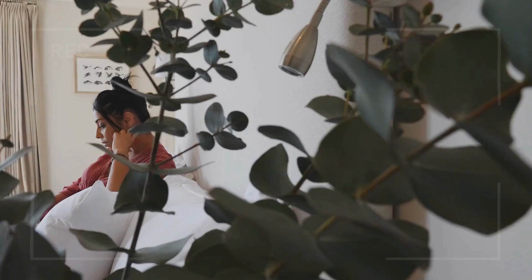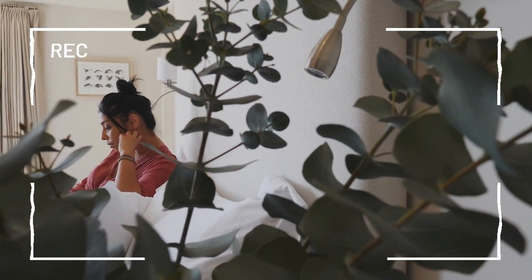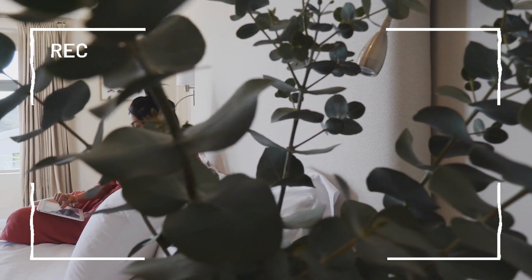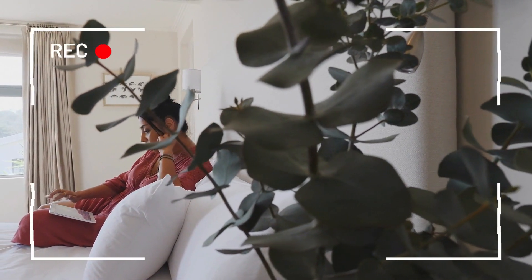Number one: the eucalyptus plant. This plant has been used for centuries for its medicinal properties. Its leaves contain essential oils that can help clear congestion and soothe sore throats.